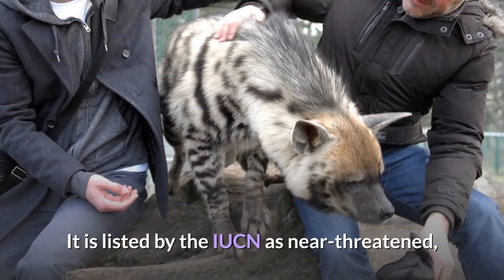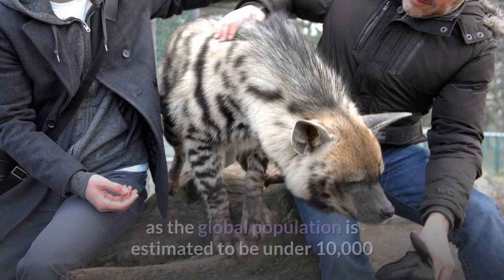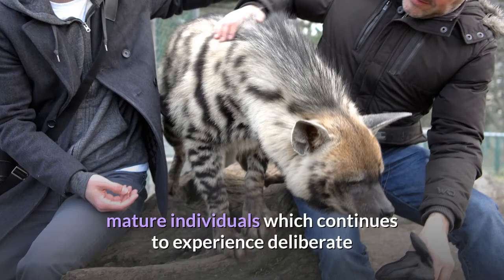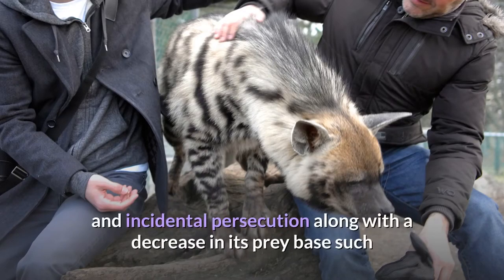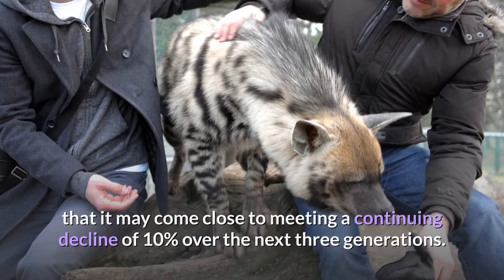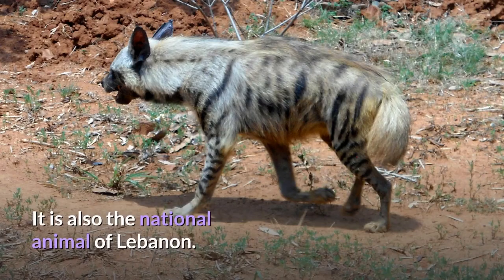It is listed by the IUCN as near-threatened, as the global population is estimated to be under 10,000 mature individuals, which continues to experience deliberate and incidental persecution, along with a decrease in its prey base, such that it may come close to meeting a continuing decline of 10% over the next three generations. It is also the national animal of Lebanon.